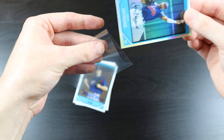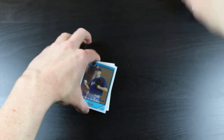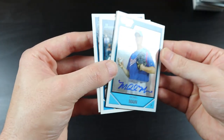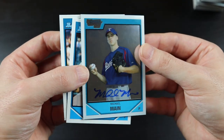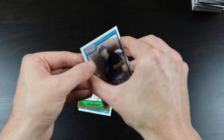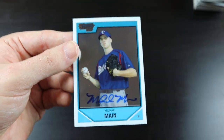I see an autograph too — an actual autograph. I've been lulled to sleep by the facsimile autographs. That is an actual honest-to-God autograph right there. It's of Michael Main, so it's nothing to write home about, but still — pretty killer pack, you know, considering.